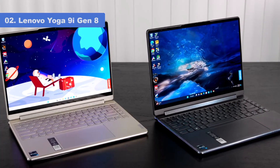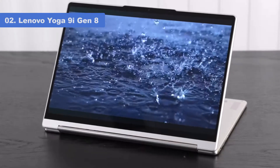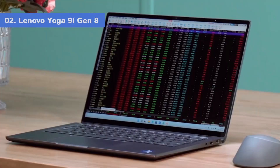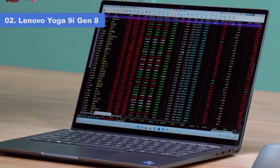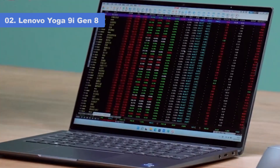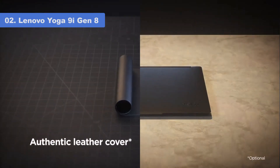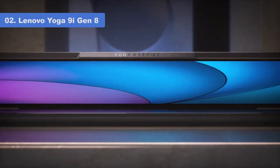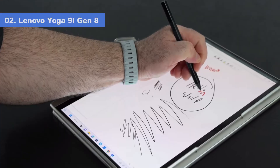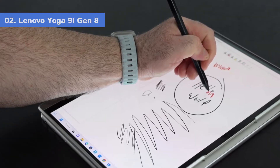Number 2: Lenovo Yoga 9i Gen 8. The flagship consumer convertible from the company that invented the modern convertible, the Yoga 9i Gen 8 earns our nod as the best OLED screen 2-in-1 due to its superb 14-inch touch display with pen support, providing a stunning visual experience along with leading performance. The inclusion of the pen and carrying case makes it a smart choice if you prioritize handwritten notes and hand-drawn designs.